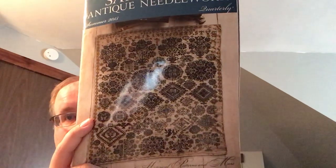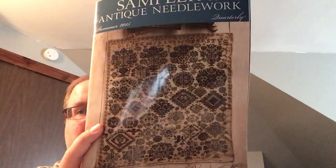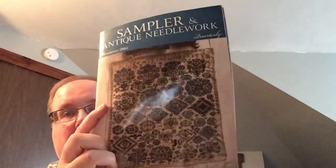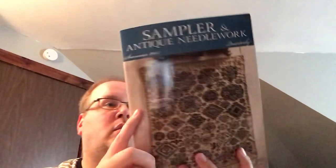I don't know when I'll start this, but it'll definitely be on a higher count fabric. I thought it was super intricate and pretty — had to have it.